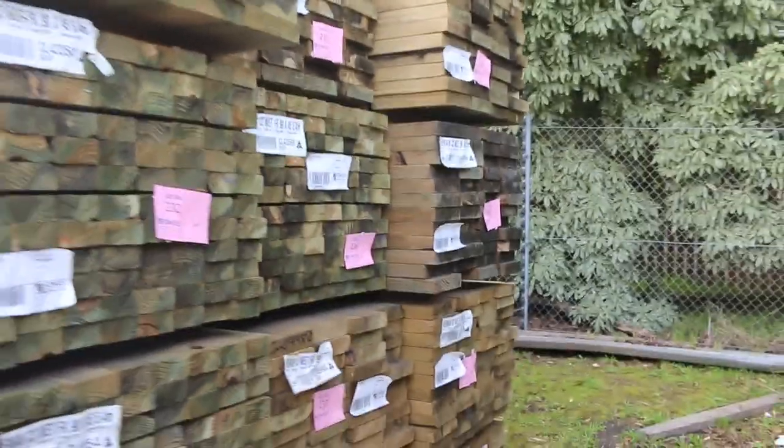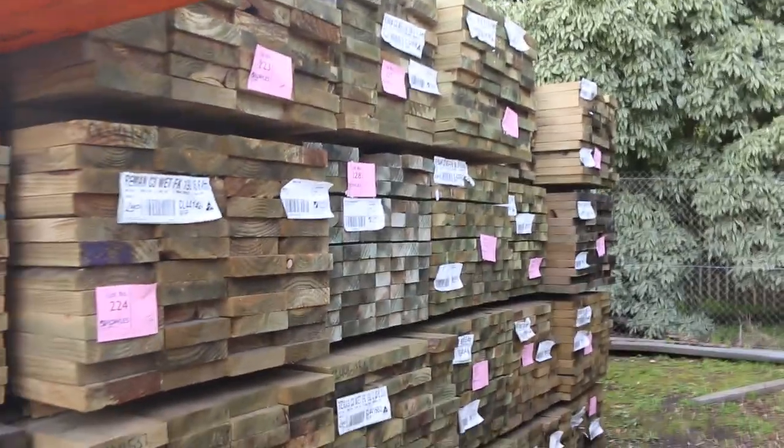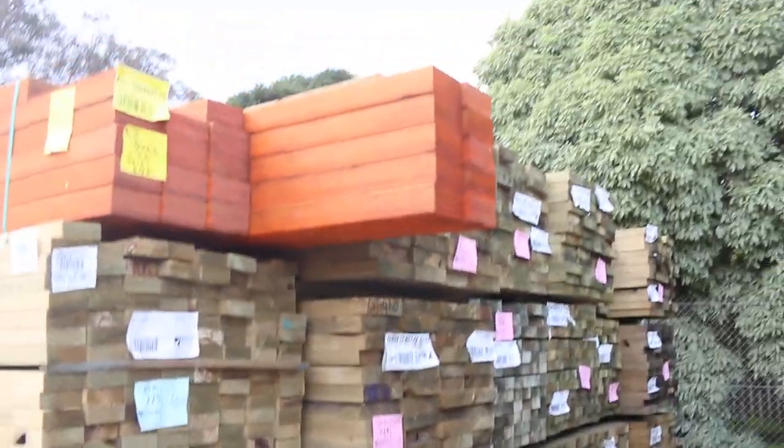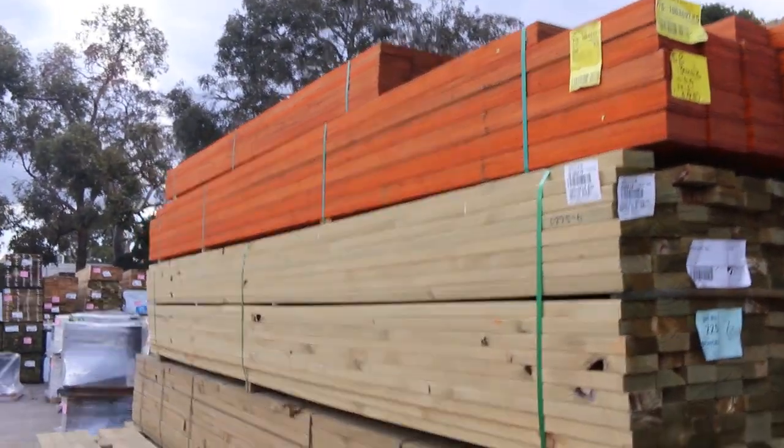We've also got a B-double load of MGP10 pine — you'll see the three metre studs very shortly. Three semi loads of Tassie Oak in this week as well. So let's just keep moving along.